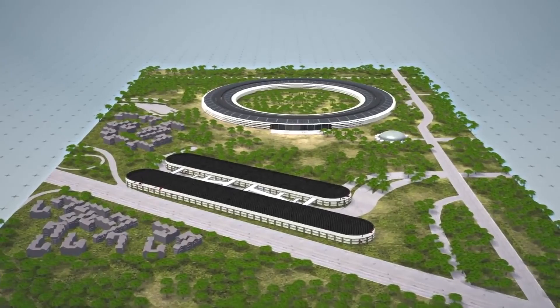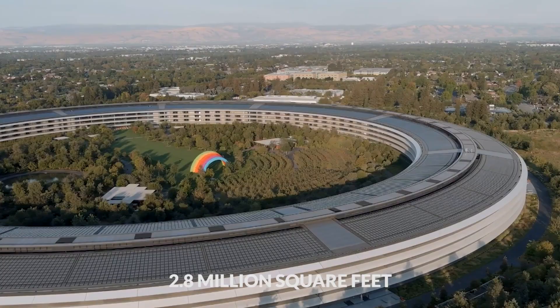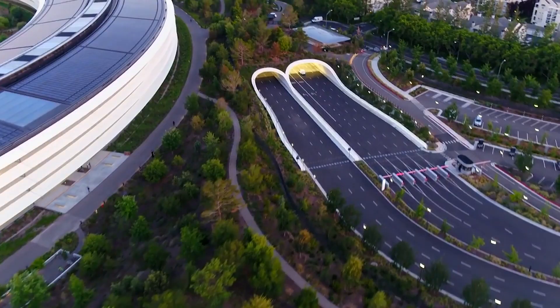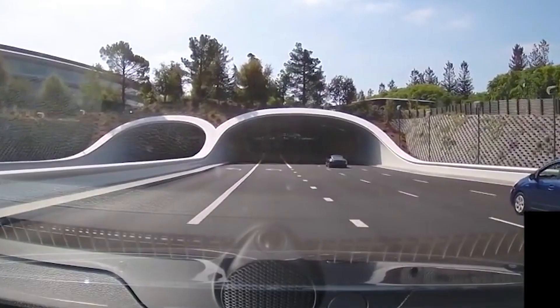Sadly, Steve Jobs didn't live to see the finished product as he passed away in October 2011. Despite this, most of the ideas he had for Apple Park had already been implemented, which meant that the team could carry on working without him. Apple's headquarters covers about 2.8 million square feet, with its most prominent building being a gigantic ring that surrounds the entire campus.